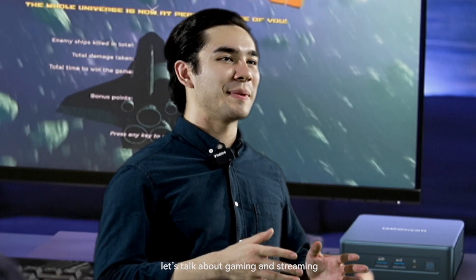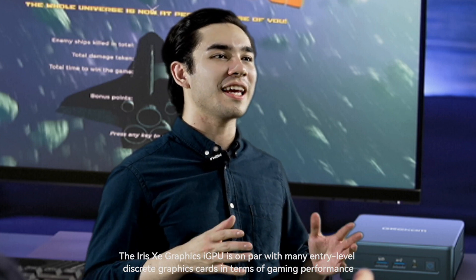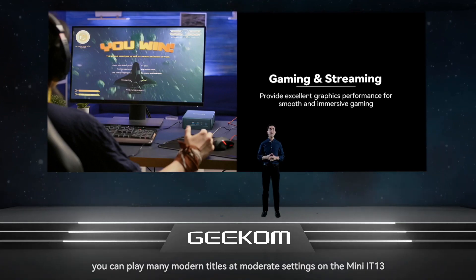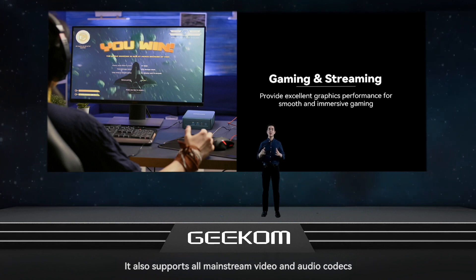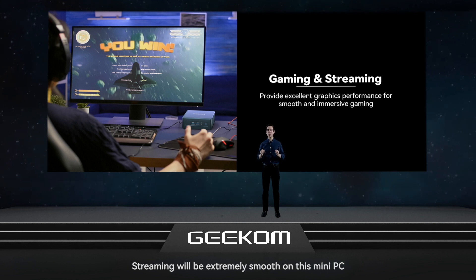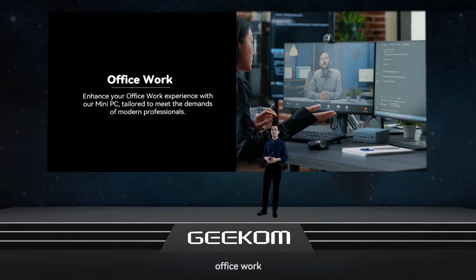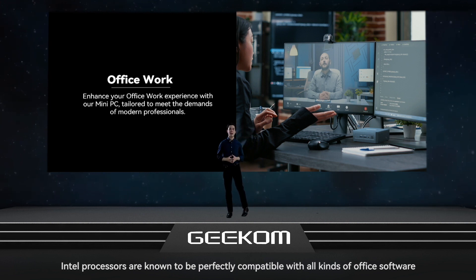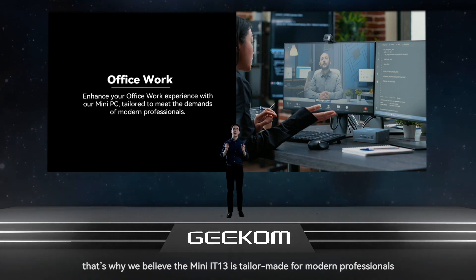Let's talk about gaming and streaming. The Iris Xe Graphics iGPU is on par with many entry-level discrete graphic cards in terms of gaming performance. You can play many modern titles at moderate settings on the Mini IT13. It also supports all mainstream video and audio codecs, so streaming will be extremely smooth on this Mini PC. For office work, Intel processors are known to be perfectly compatible with all kinds of office software, making the Mini IT13 tailor-made for modern professionals.